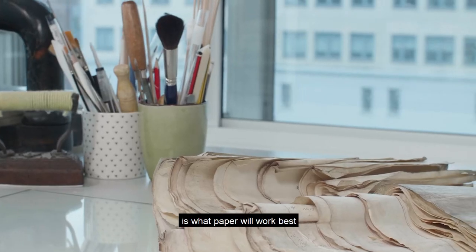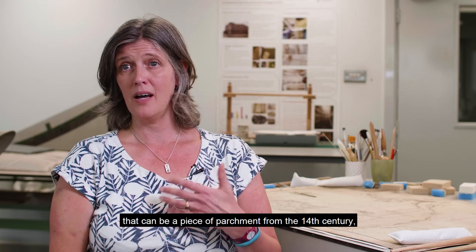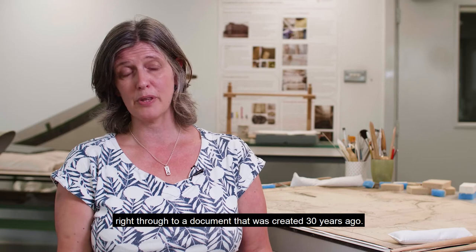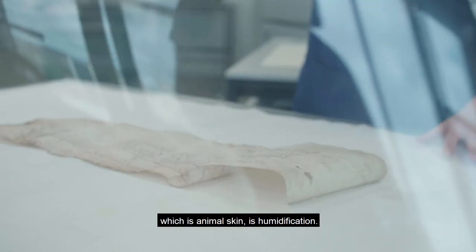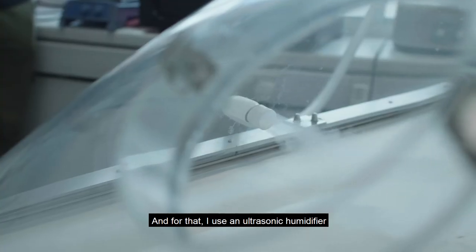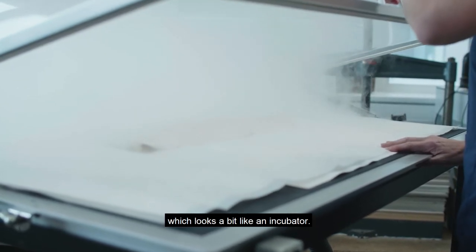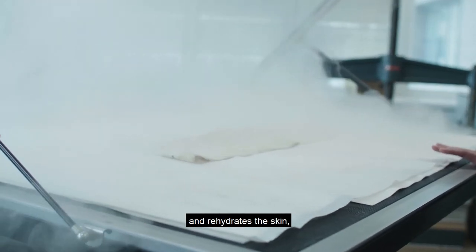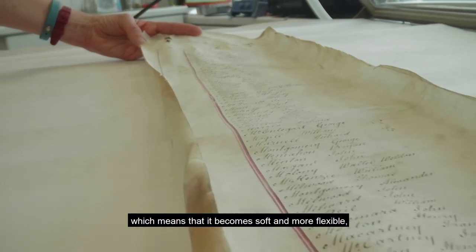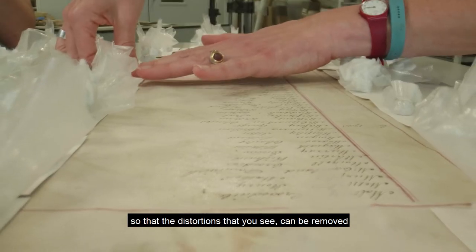The knowledge of a conservator is knowing what paper will work best with what document you're trying to repair, because we can be working on something that can be a piece of parchment from the 14th century right through to a document created 30 years ago. One technique I use a lot — especially if I'm working on parchment, which is animal skin — is humidification. For that I use an ultrasonic humidifier which turns water into a very fine cool fog, and I place it within a humidity chamber, a large dome which looks a bit like an incubator. Very slowly the moisture goes into the parchment and rehydrates the skin, which means it becomes soft and more flexible, allowing me to work with it and reshape it so that distortions can be removed and we end up with a flat document.